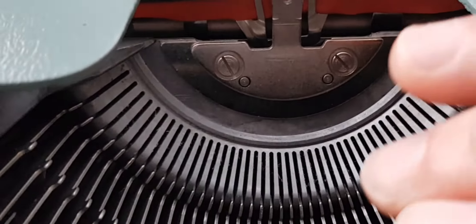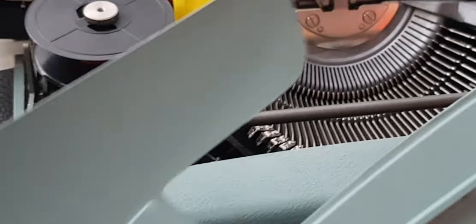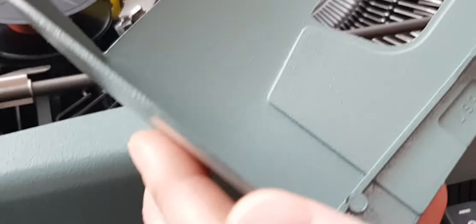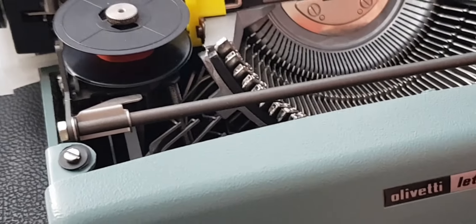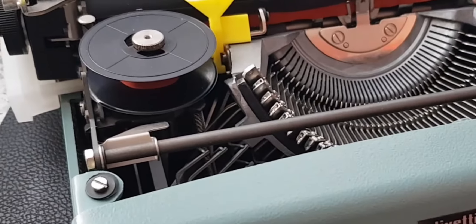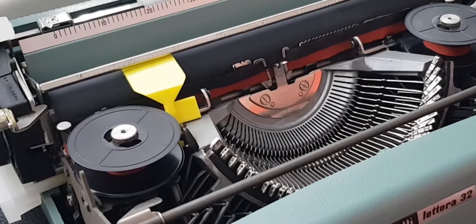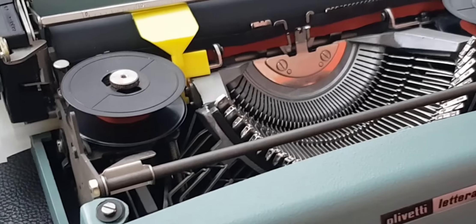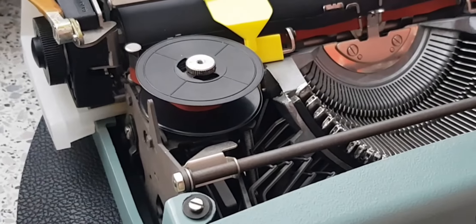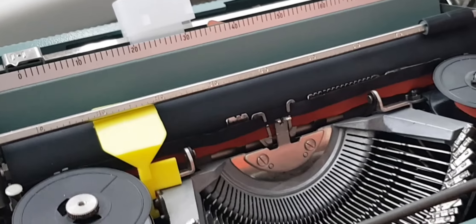I'll just take the ribbon cover off so you can see inside — it just pops off like that. Again, you can see it's in absolutely beautiful pristine condition. For some collectors there could be an argument to leave it as it is and not unpack it, since it's more valuable that way. But I didn't buy it for that reason — I bought it because I want to use it and compare it to my Lettera 22, and I wanted to make a record of removing these parts for posterity.